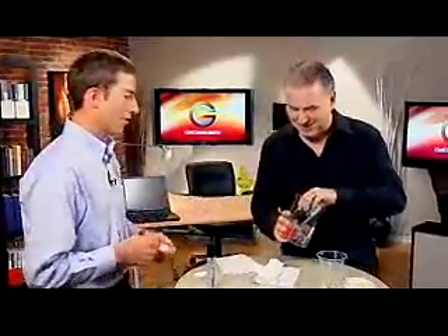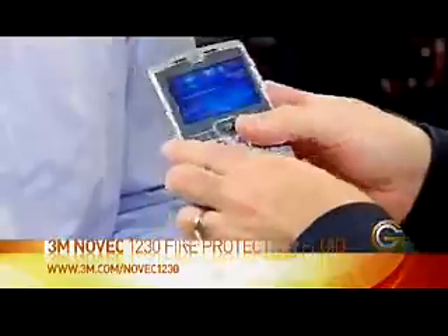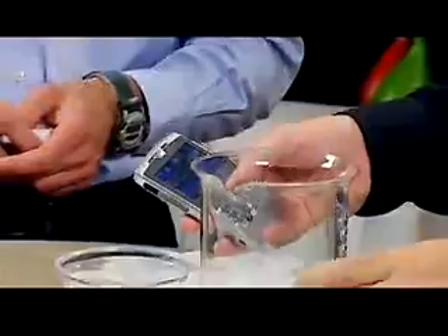You got anything that will wreck my cell phone? I do need a new one. We can throw some water in there. Where can I get more information? Go to 3M.com forward slash Novec 1230. That is pretty cool. Can I get a couple gallons of this? I'll use it for good, not evil.